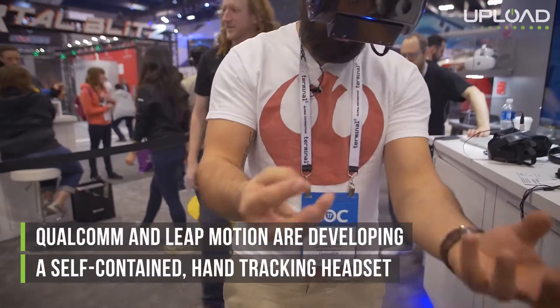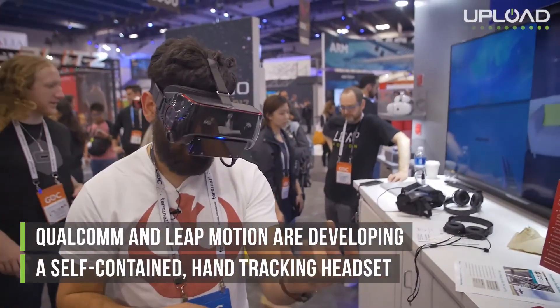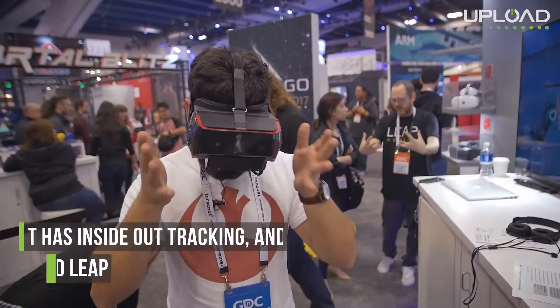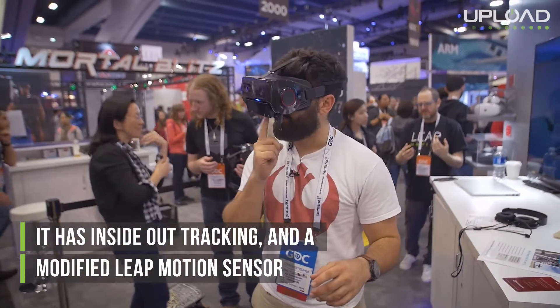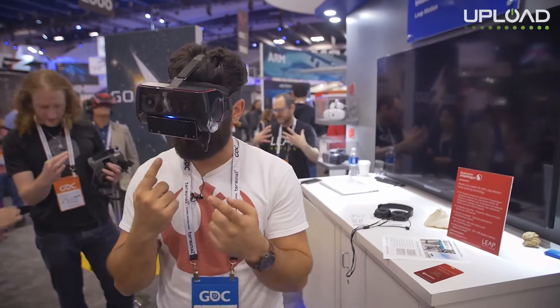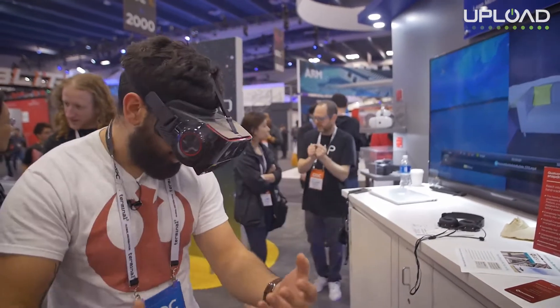This is the Qualcomm reference design headset that they announced a few months ago and are now showing off here at GDC. It has inside-out cameras tracking the room, and on top of that in the middle is the Leap Motion hand tracker. This seems to be a custom design made especially for Qualcomm, and it seems to be working pretty well.